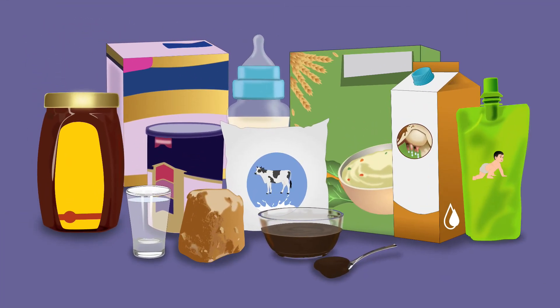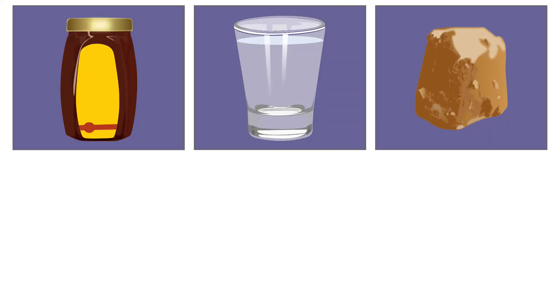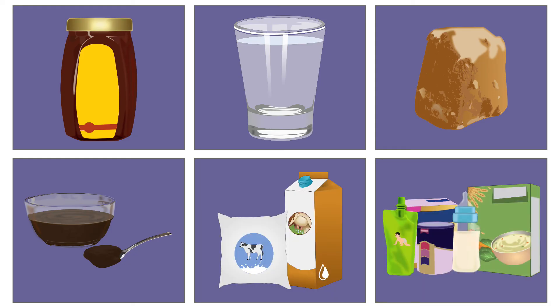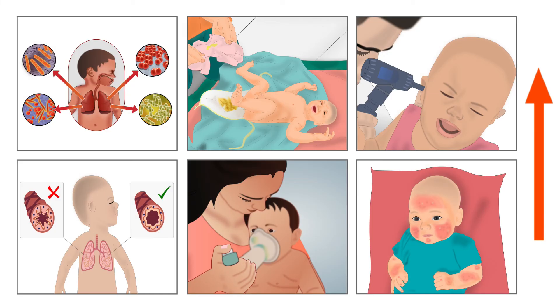Pre-lacteal feeds are any food given to newborns before breastfeeding is started — for example, honey, water, jaggery, herbal paste, animal milk, or formula milk. These foods deprive the child of essential nutrients and also increase the risk of infections in newborn babies.